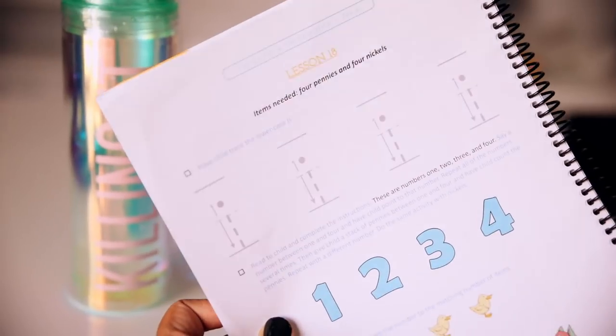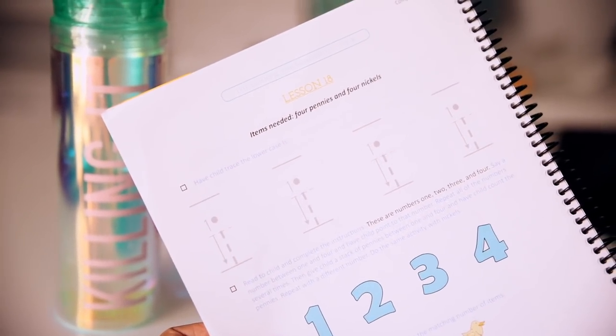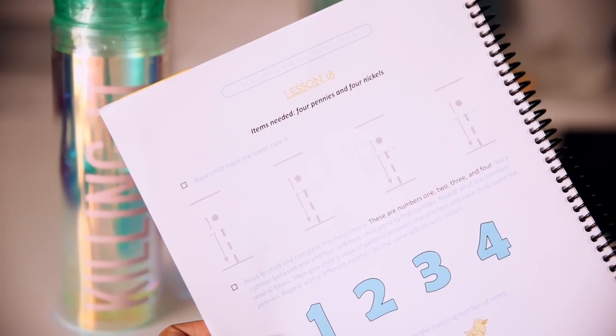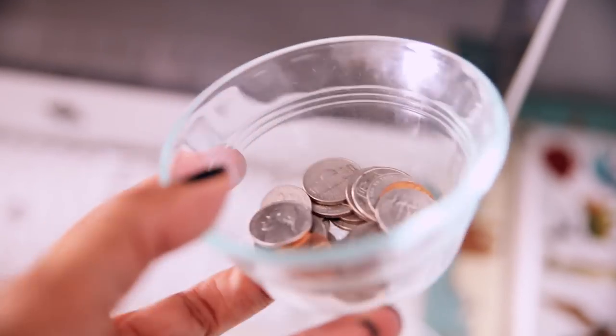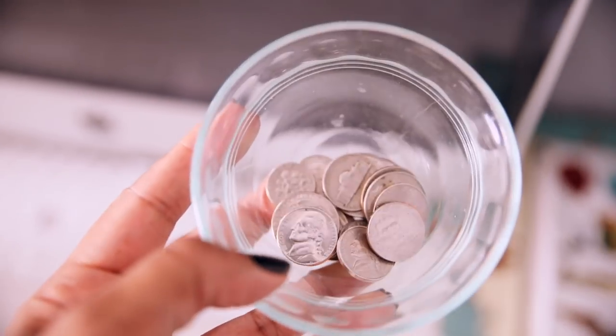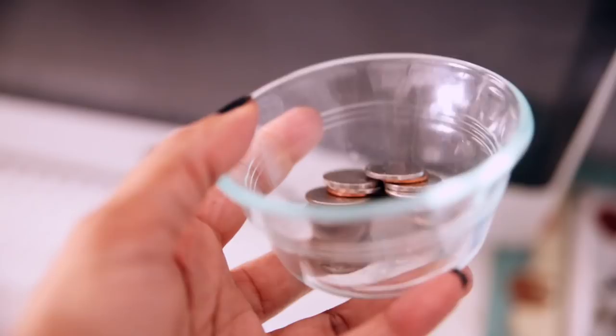For the lesson she needs four pennies and four nickels, which I normally keep in a little jar. They've emptied out my jar quite a bit — it's normally full.